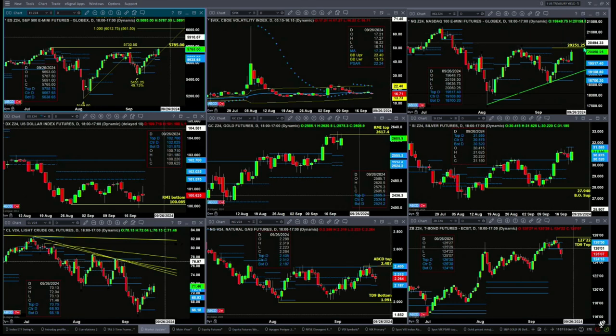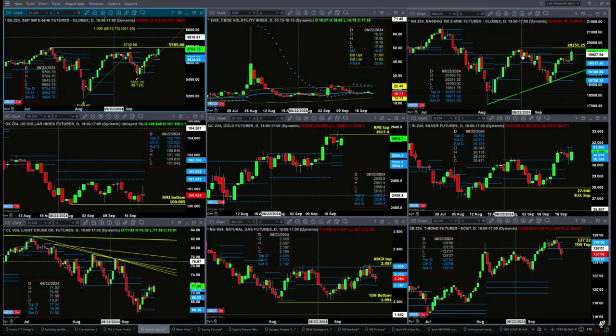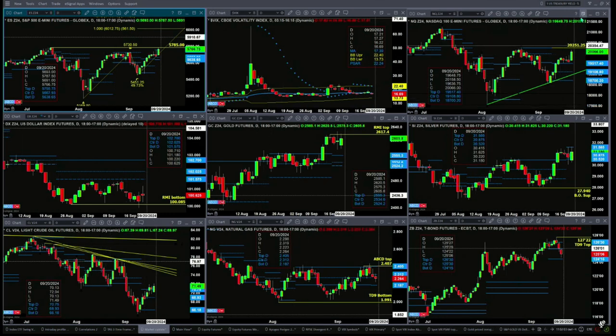In the case of the NQ, it's targeted in its prior TD9 count top. It would negate that pattern with a close above 2051.25. If it does that, it'll also generate an A-to-B equal CD pattern to the upside.